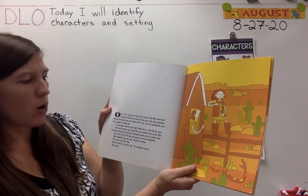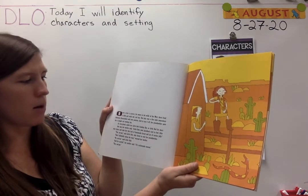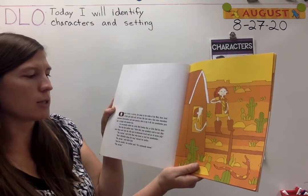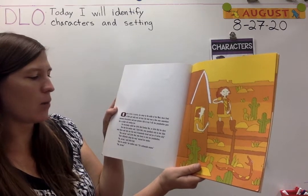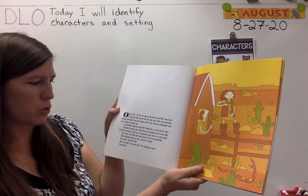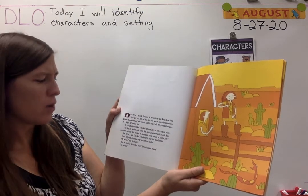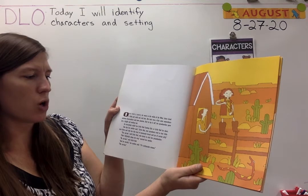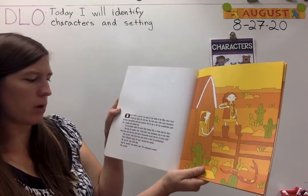Once upon a ranch far away in the wilds of the West, there lived a little girl with red, red hair. Her hair was a fine color somewhere between firecrackers and new pennies. And to top it off, her grandmother gave her a bright red cowboy hat, so everybody called her Little Red Cowboy Hat, or Little Red for short. One day her mother said, 'Little Red, your grandma's sick in bed. Ride over there and take her some of this loaf of homemade bread and a jar of cactus jelly.' 'Yes, ma'am,' said Little Red, who loved to visit her grandmother.